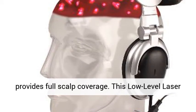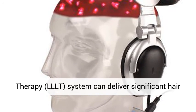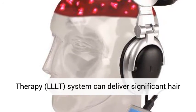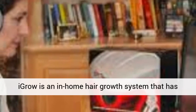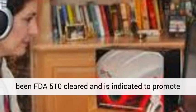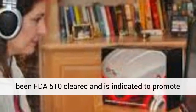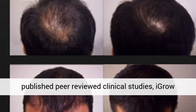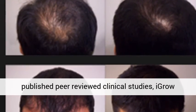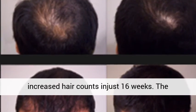This low-level laser therapy (LLLT) system can deliver significant hair growth for men suffering from androgenetic alopecia, genetic-based hair thinning loss. The IGRO is an in-home hair growth system that has been FDA 510 cleared and is indicated to promote hair growth in both men and women. In two separate published peer-reviewed clinical studies, IGRO increased hair counts in just 16 weeks.